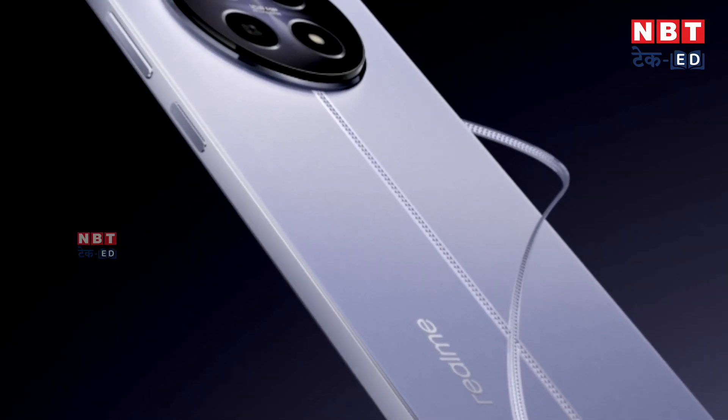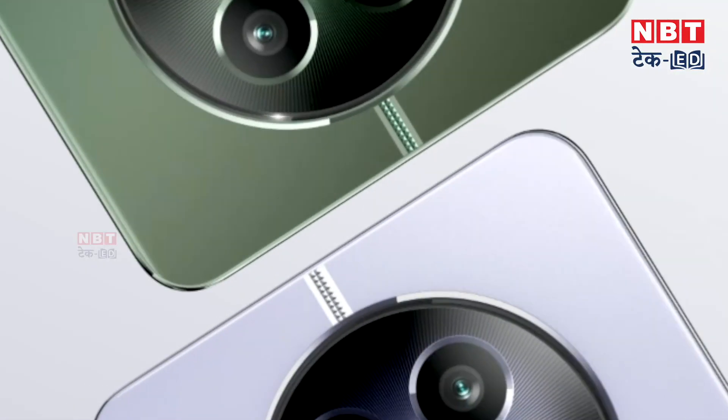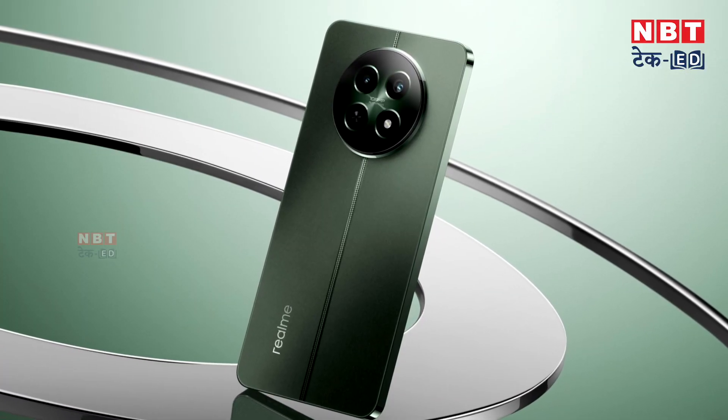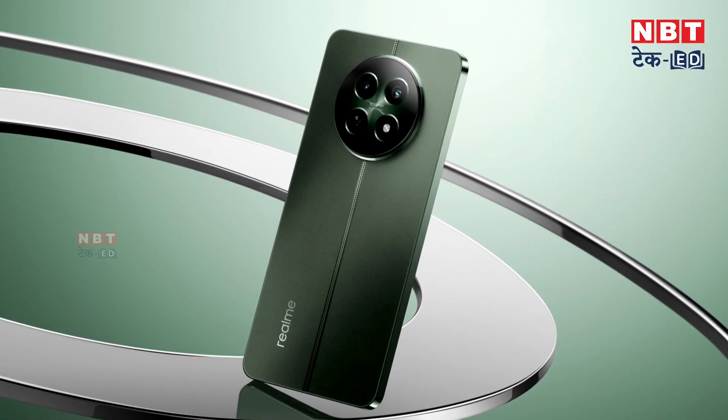This phone has launched at a very affordable price — less than 20,000 rupees. The starting price is ₹16,999 for the base variant, in which you get 6 GB RAM and 128 GB storage. The company also launched a higher storage variant at ₹17,999, in which you get 8 GB RAM and 128 GB storage. In the RAM options there is a difference, but storage is almost the same.